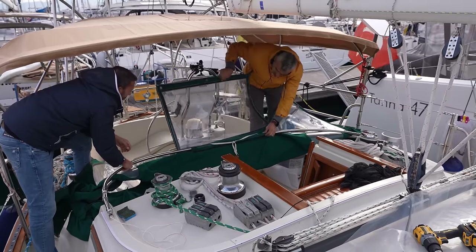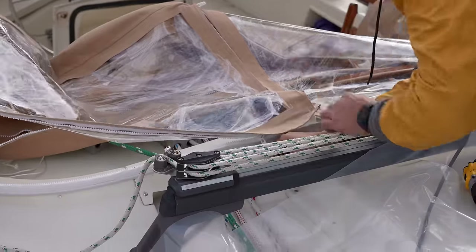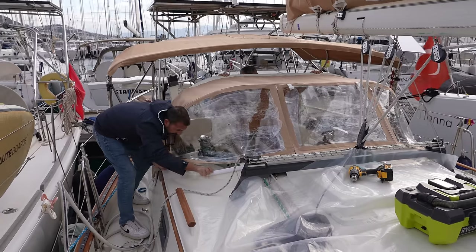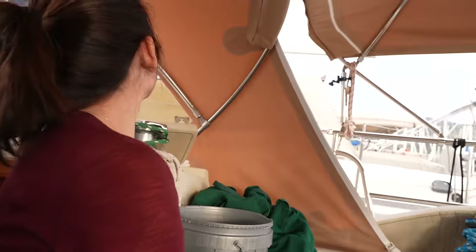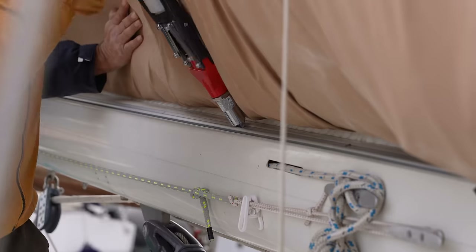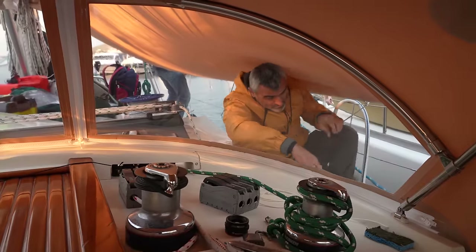We also hired a canvas team to make a new dodger because the one we had was no longer waterproof — when it rained really bad, it would rain down into the companionway. Our theory on extending it a little bit worked really well. The last dodger never fully protected you, but with this one we had it go a little bit higher and extend a little bit further aft, so now we can actually sit with complete protection from a thwart-ship perspective. It matches all the other canvas on the boat, which is nice. We also had them make a sunshade that connects to the boom and extends out to the lifelines, which will shade a really large portion of the boat and hopefully keep it a lot cooler in the middle of summer.